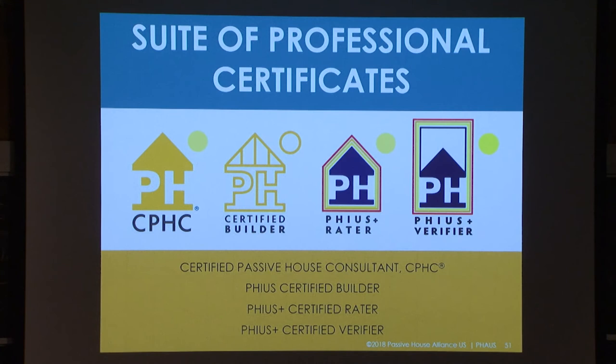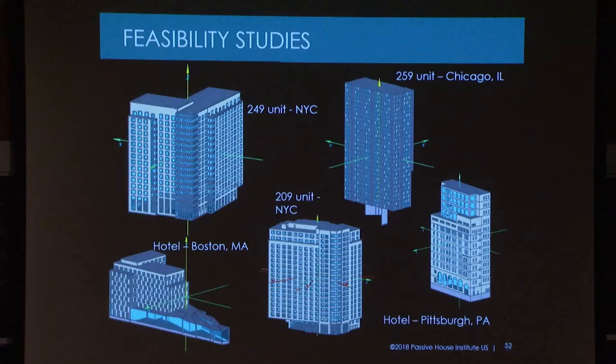Trained professionals are key to the success as well — not just designers, builders, and verifiers on site, but also students. We actually have a training curriculum for universities. I was just in Golden, Colorado for the Race to Zero. I was one of the grand jurors. The two first projects had used that curriculum — the grand winner and the second runner-up — so we're very happy that this is actually working in the academic environment as well.